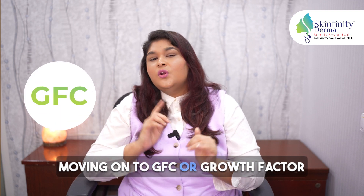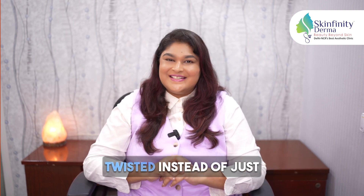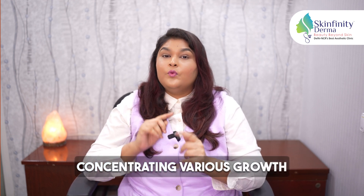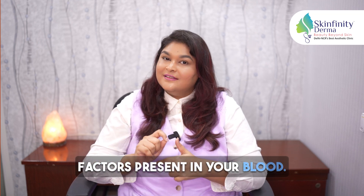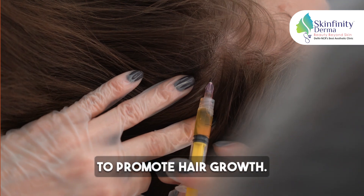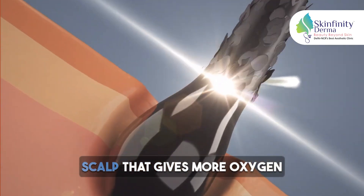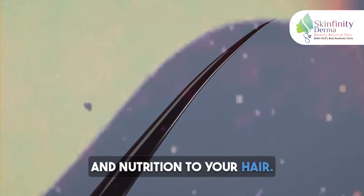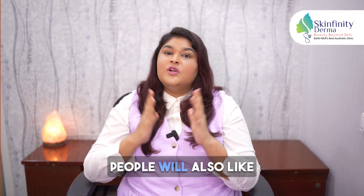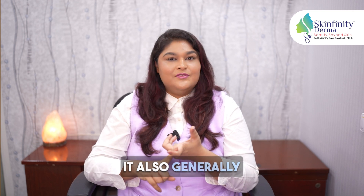Moving on to GFC or Growth Factor Concentrate Therapy, which is somewhat similar but with a twist. Instead of just platelets, GFC focuses on concentrating various growth factors present in your blood. These growth factors are then injected into the scalp to promote hair growth. This also causes new blood vessel formation below your scalp that gives more oxygen and nutrition to your hair. GFC might appeal to those looking for a quicker solution, and it generally involves fewer sessions.